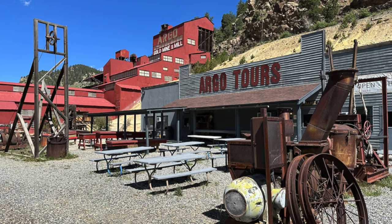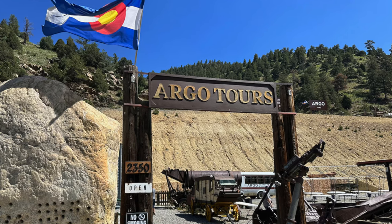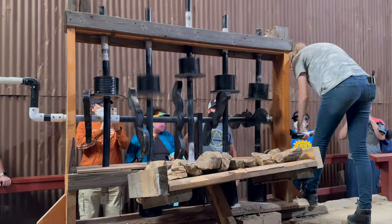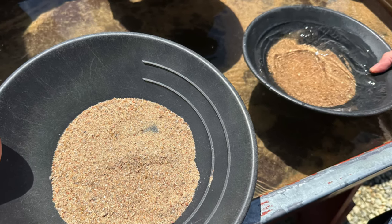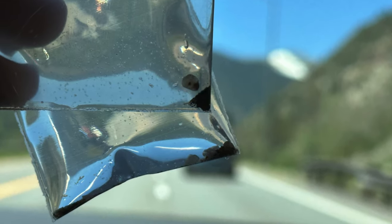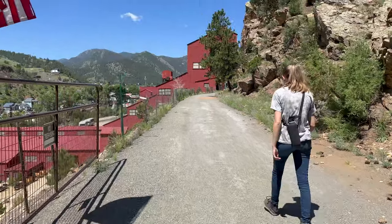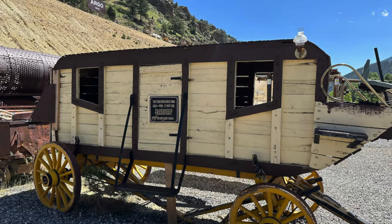The Argo Mill is a historic gold mill located in Idaho Springs, Colorado that played a major role in the Colorado Gold Rush for several decades. Today, visitors can take a tour of the mill, learn about its history, and even partake in some gold panning — and yes, you can keep what you find. It was built in 1891 and was one of the largest and most technologically advanced mills in the world, processing ore from several mines in the area and becoming a major economic driver for the region.